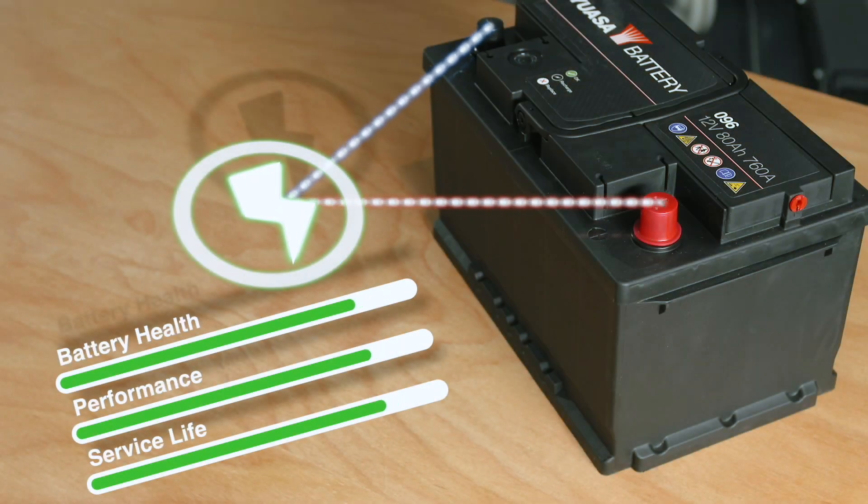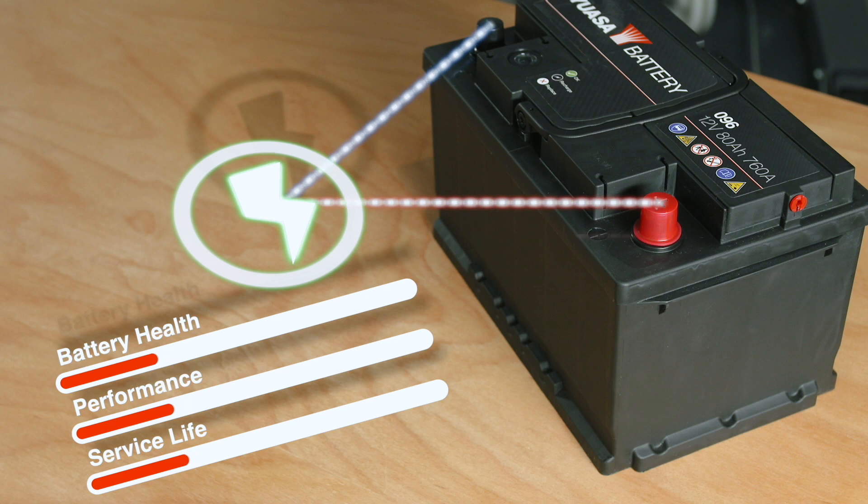Subjecting a battery to excessive overcharging results in internal damage due to the unregulated amount of electrical energy being forced into the battery by the vehicle's faulty charging system. Overcharging damage causes reduced service life, rapid loss of performance and can be identified using some basic vehicle checks.